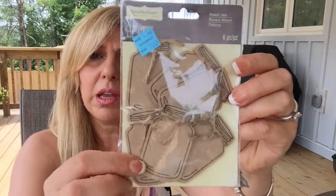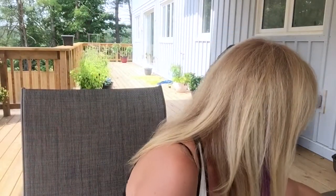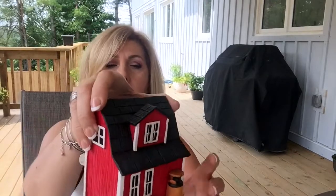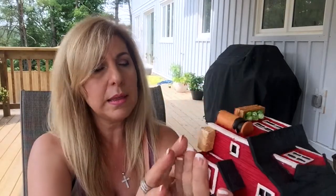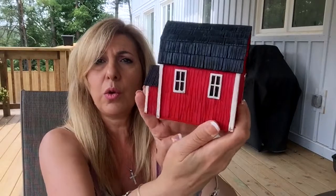Then I grabbed this mason jar - it has a string, it's like a cardboard, and this was on sale for $1.49. I found this house and I thought this is so nice for like a farmhouse. Again, this was $21.99 - it was around $6.59 I believe. So adorable.